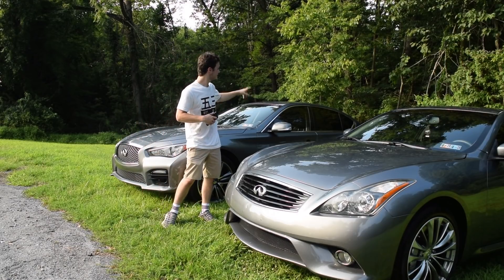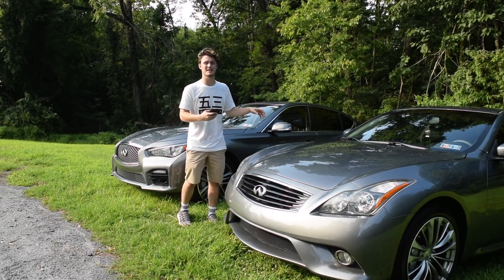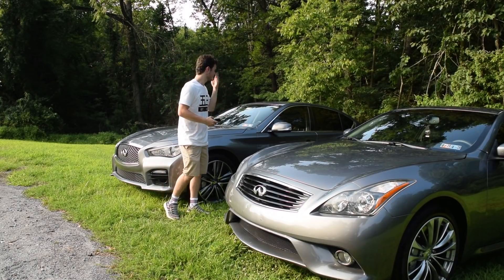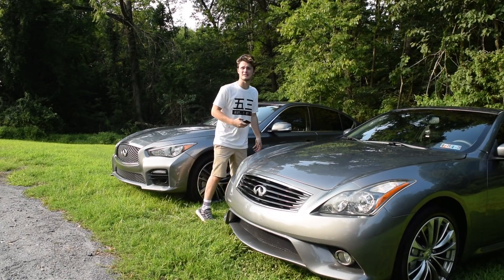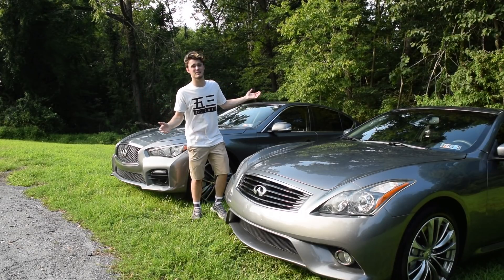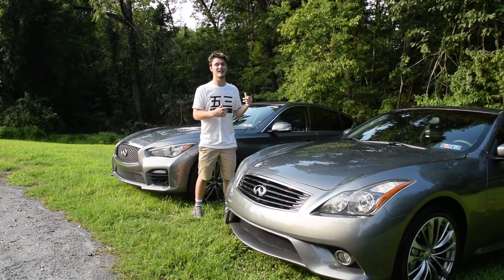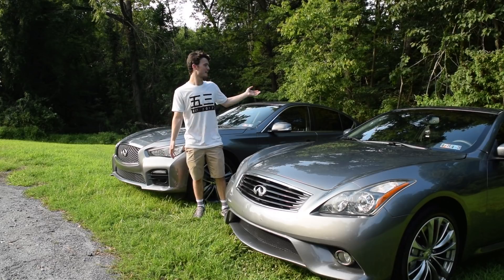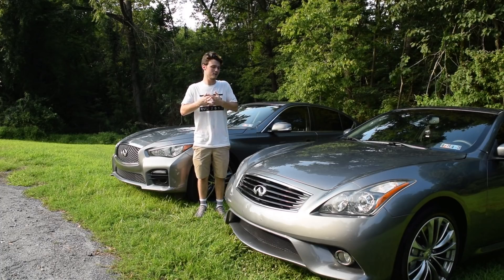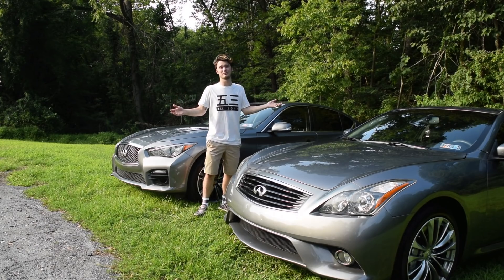A race might be interesting because the Q50 does have all-wheel drive, so that would be an advantage in most race scenarios. But the G37 is also a little bit lighter — about 3,700 pounds versus 3,750 pounds for the Q50. It's really impressive how similar they are. They're very similar cars; a name change is really what it comes down to. The interior was obviously upgraded a lot — that center console looks a lot nicer. And there's the front redesign and back redesign. A lot of look stuff, a lot of interior stuff. But at the heart, they're really similar cars. I like them both — I have driven them both. They're both pretty sick.